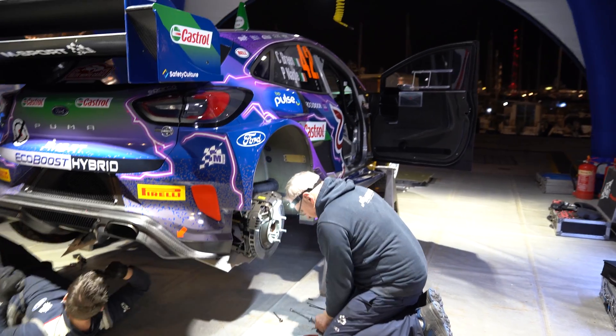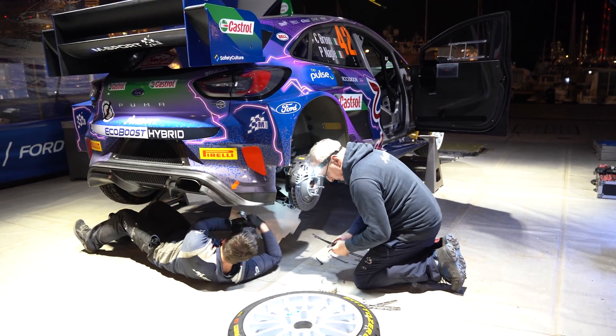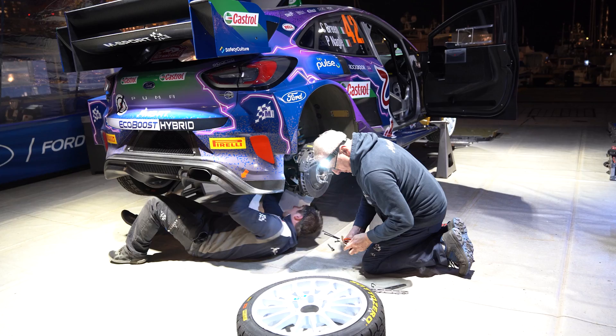I assume the same applies to suspension — previously you had to be within a certain range compared to stock? Exactly. Now we're more specified, so we all have the same targets, the same measurements, the same points we have to hit. It's not dependent on your road car anymore, so theoretically we should all be able to achieve the same suspension geometry if we wish to.